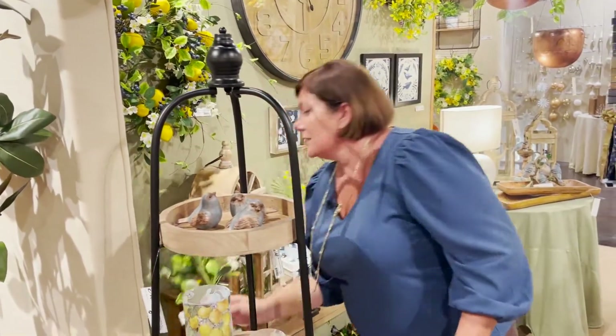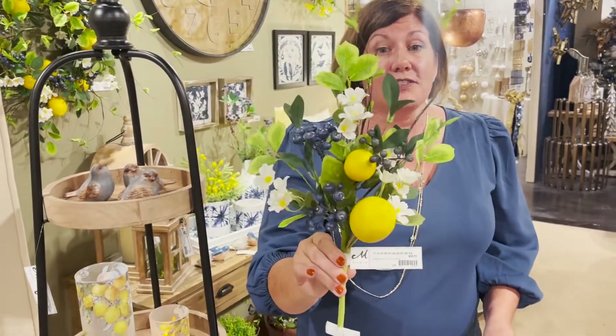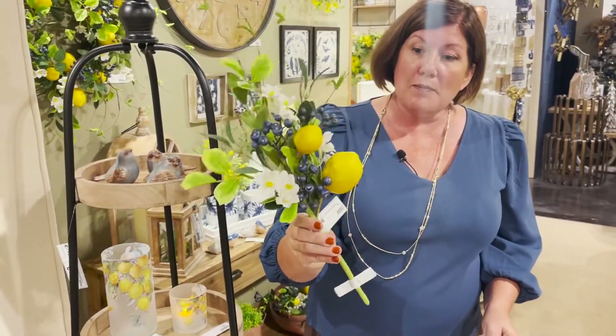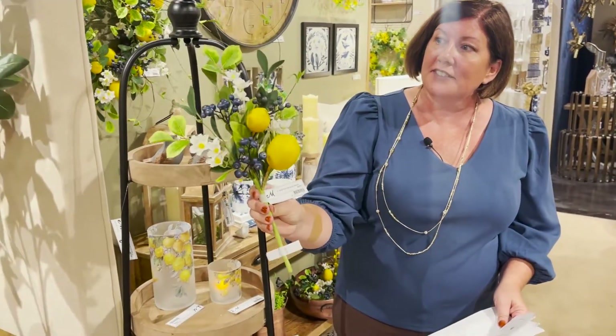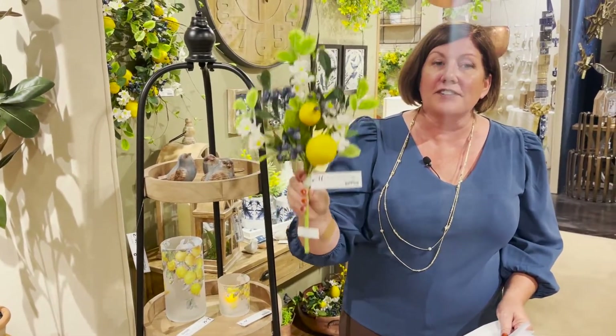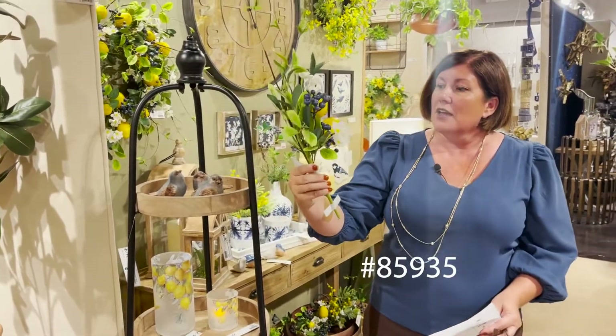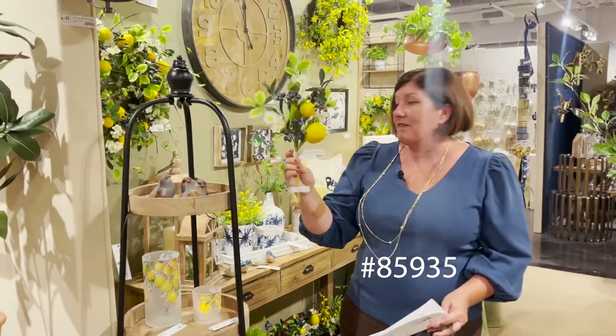Another top seller is this little bundle right here. This is actually a spray — it's all one piece. It's got lemons, blueberries, and foliage in there. This is 85935, one of the top ones we've sold this season for our sprays.